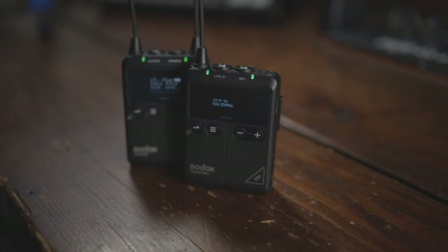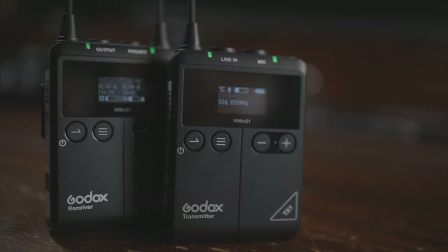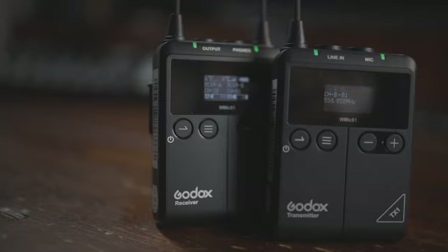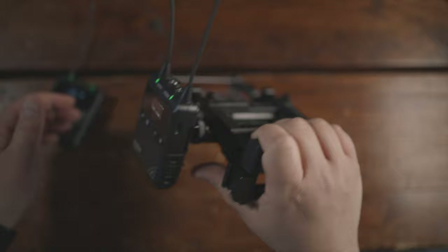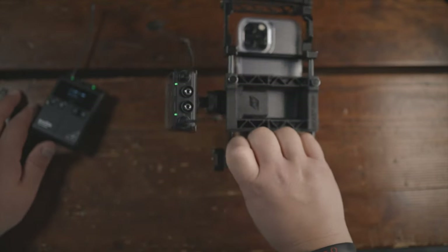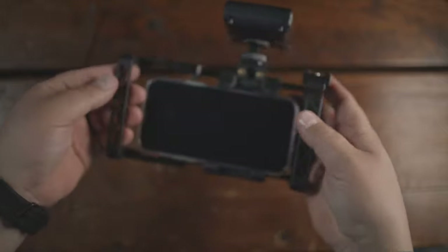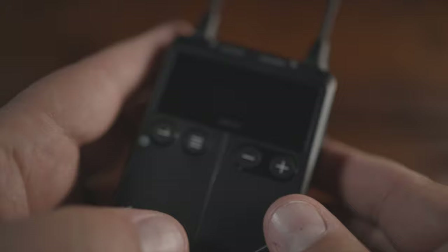The setup was a breeze — basically plug and play. Depending on which kit you get, it comes with one or two body-pack transmitters that you put directly on yourself, with an omnidirectional lavalier mic included — and that is directly shots fired at the new Rode Wireless GO 2. It also includes a receiver that mounts on or plugs directly into your DSLR or mirrorless camera, and Godox has included an XLR output cable for more professional cameras.